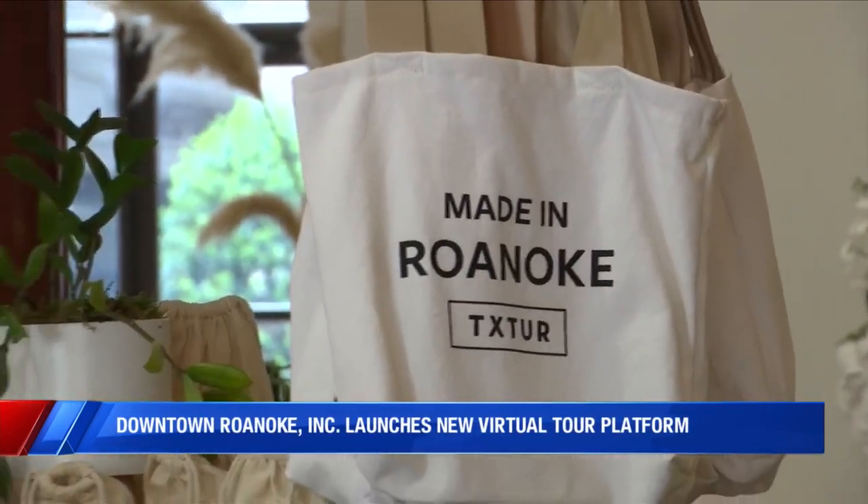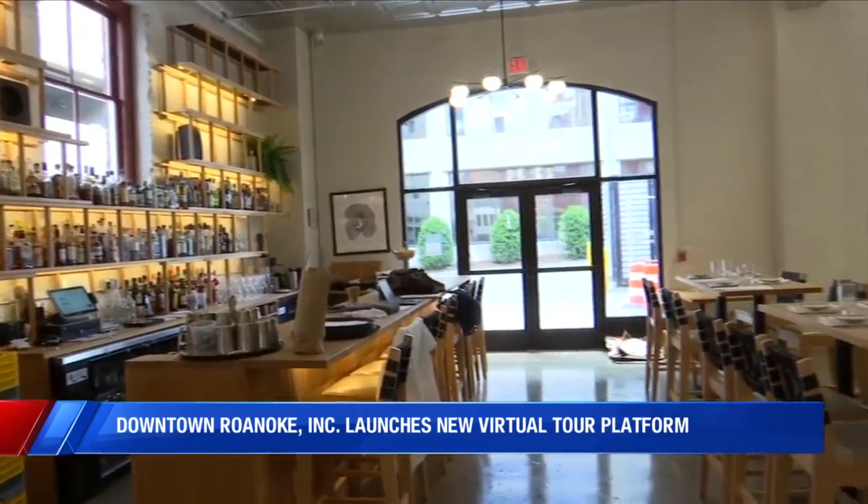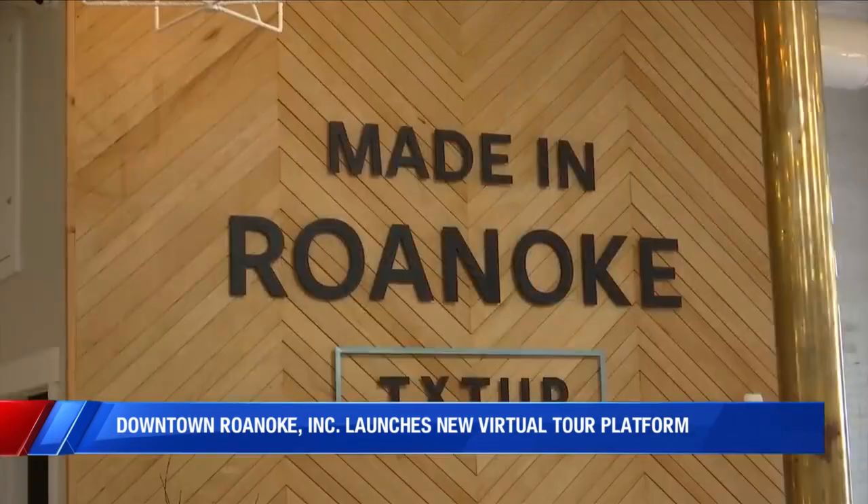Other businesses that have opened in the past year also say business has been spectacular and they are excited for what the virtual tour platform will bring. We have a lot of folks who come through here sometimes on their last day in town, so they didn't know this hotel was an option or they didn't know dinner here was an option. And letting people browse the city before they make those plans, I think, will only help us with our reservations.